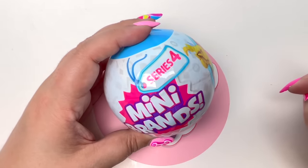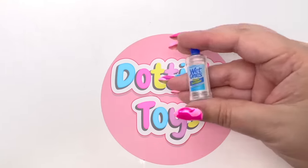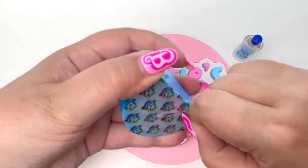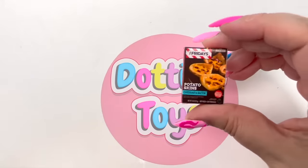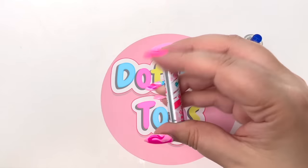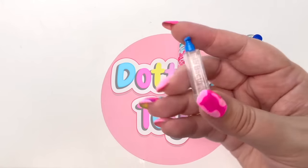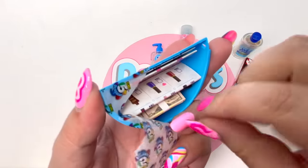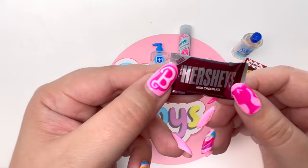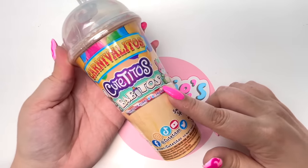We got Mini Brands Series 4! Slice number one: Wet Ones hand sanitizer. Next — some TGI Fridays Potato Skins! Then some dry shampoo. Fourth: more hand sanitizer. And our very last one — we got some money AND Hershey's Milk Chocolate! I always think it's hilarious that it says 'giant.' I think somebody at Mini Brands has a sense of humor. Awesome ball — I love it!